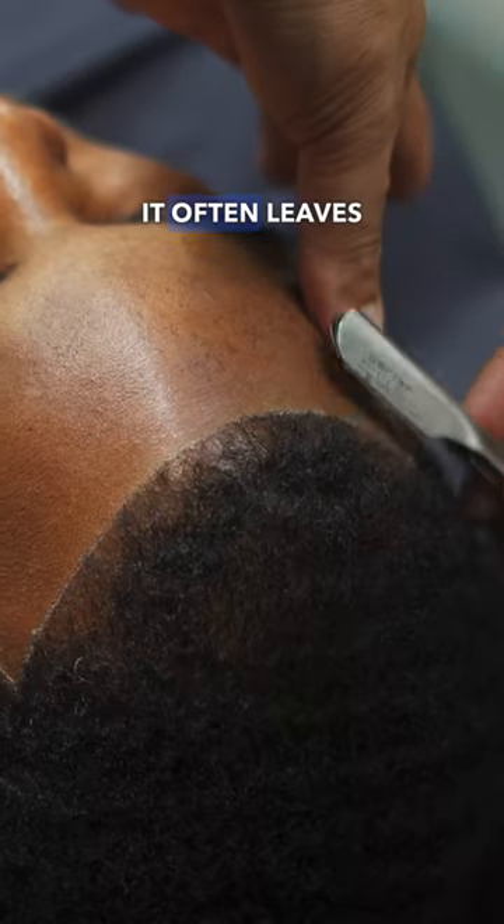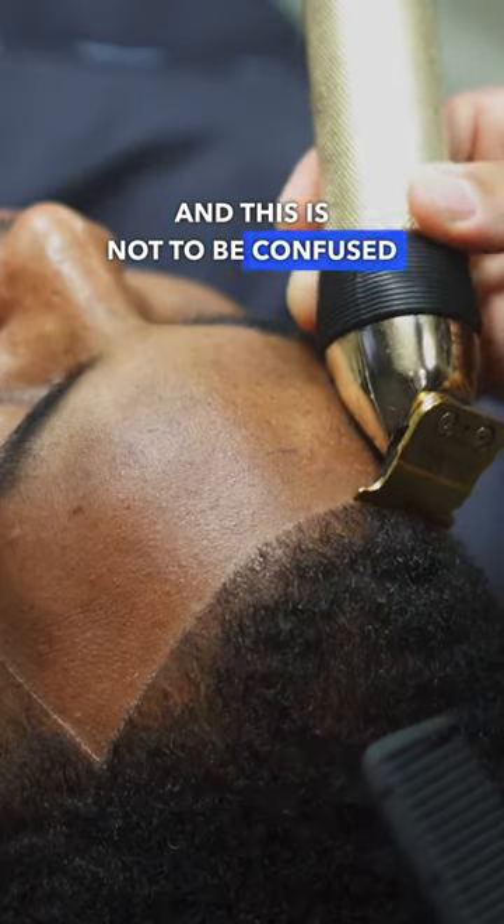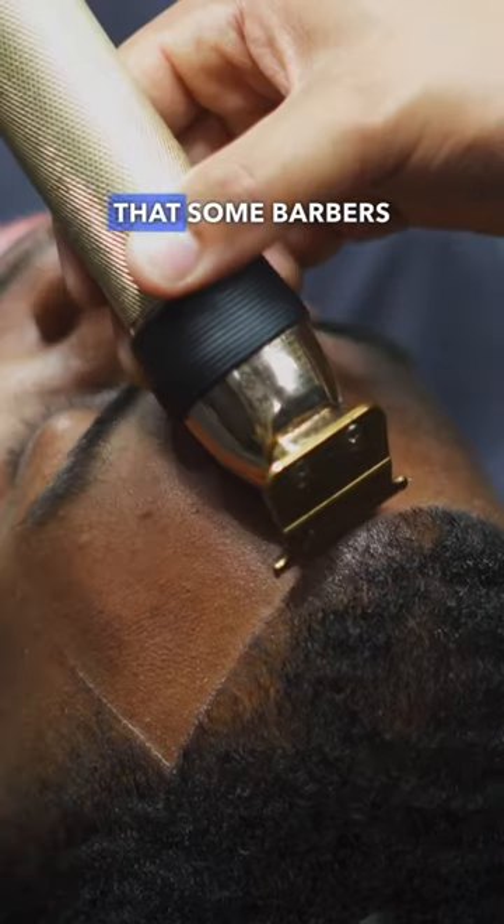Lastly, it often leaves that ashy white line that many clients love, and this is not to be confused with the barber pencil line that some barbers use.